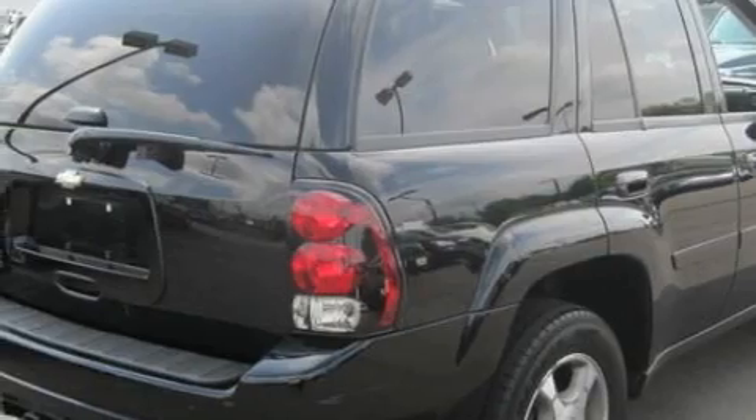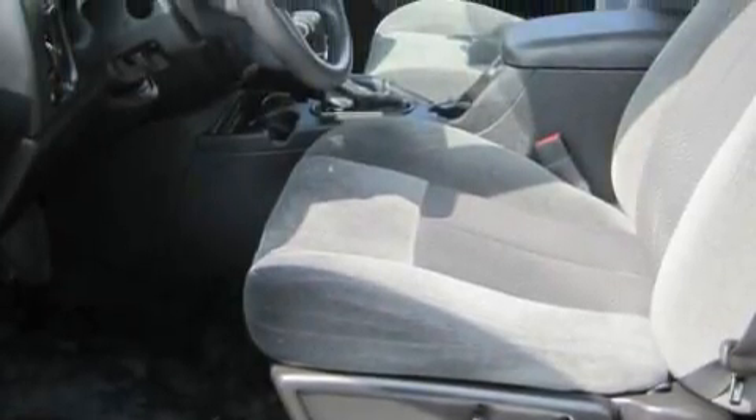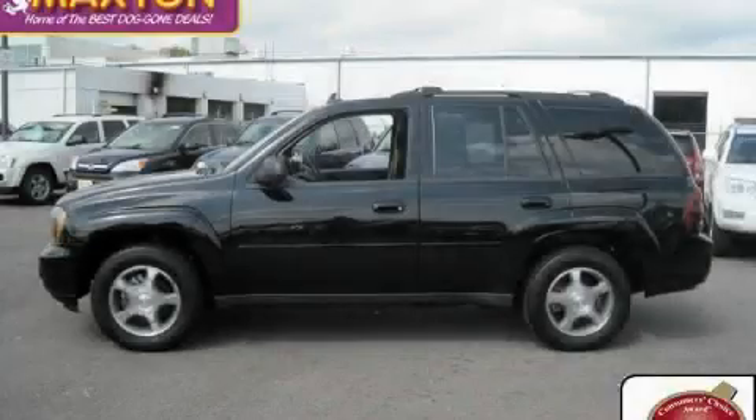Its top features include a sunroof, a power driver's seat, a CD player, traction control and stability control systems, an anti-lock braking system, and this vehicle's stylish design always looks great. Stop by today and test drive this automobile for yourself.